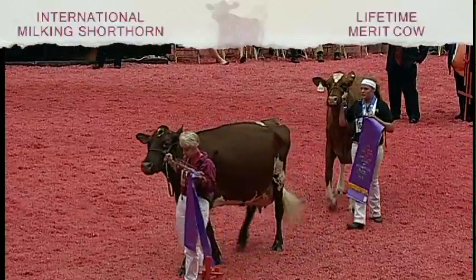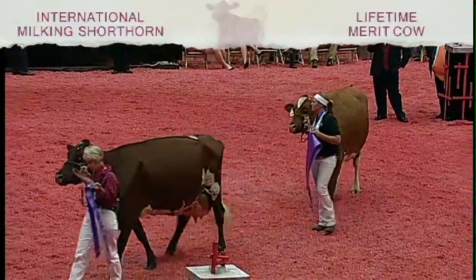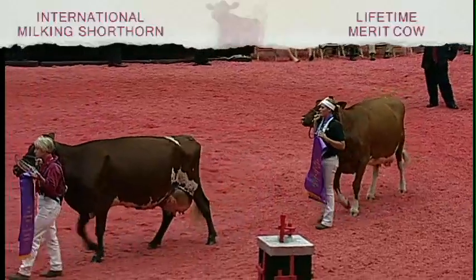Cow in third, big, square, powerful cow, just too stale and just not — she ran into deep water in this class.